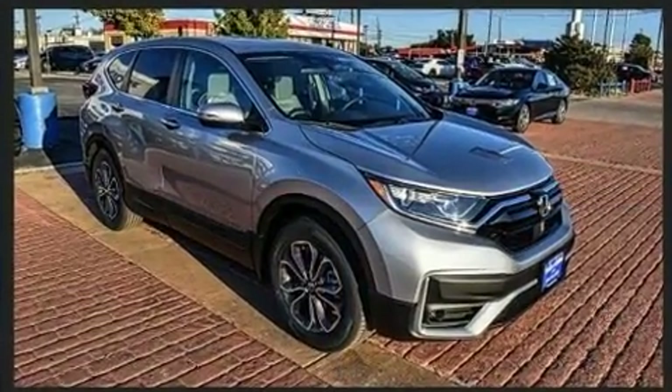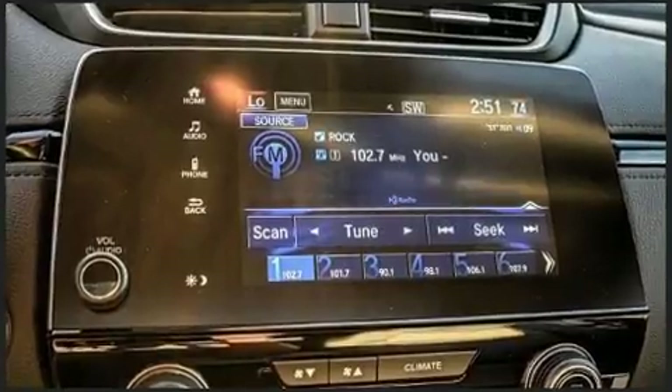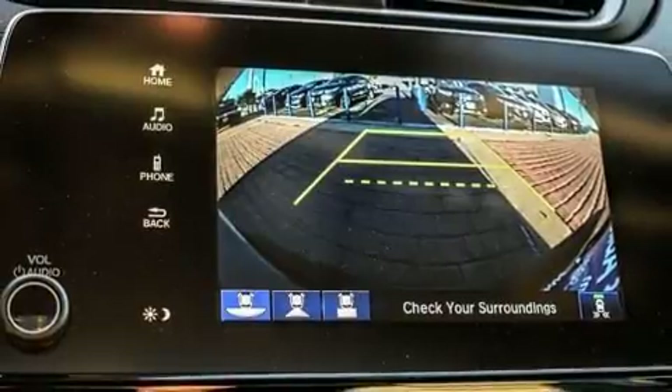Top features include remote keyless entry, a tachometer, a trip computer, front dual-zone air conditioning, turn signal indicator mirrors, and power windows.